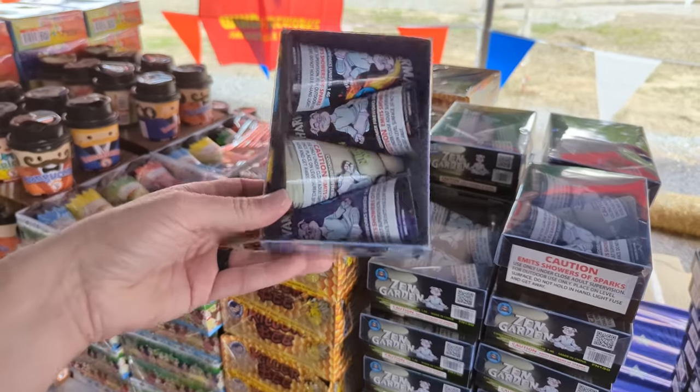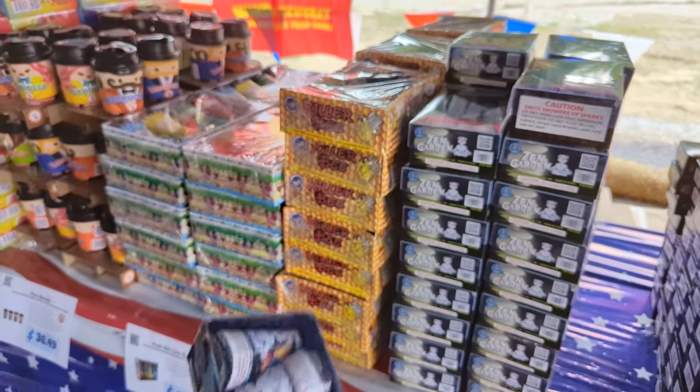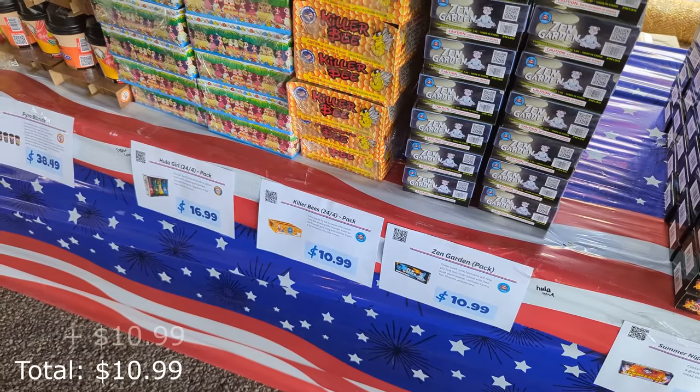Let's grab some fountains. These are the Zen Garden Fountains from Skybacon, priced $10.99 for a pack.